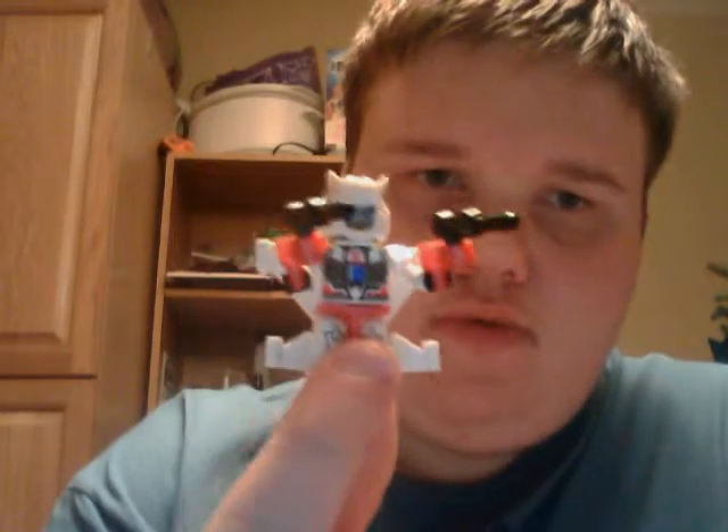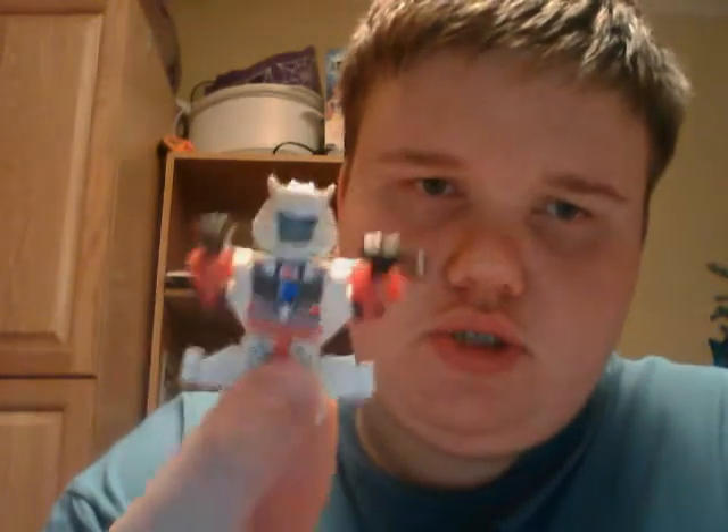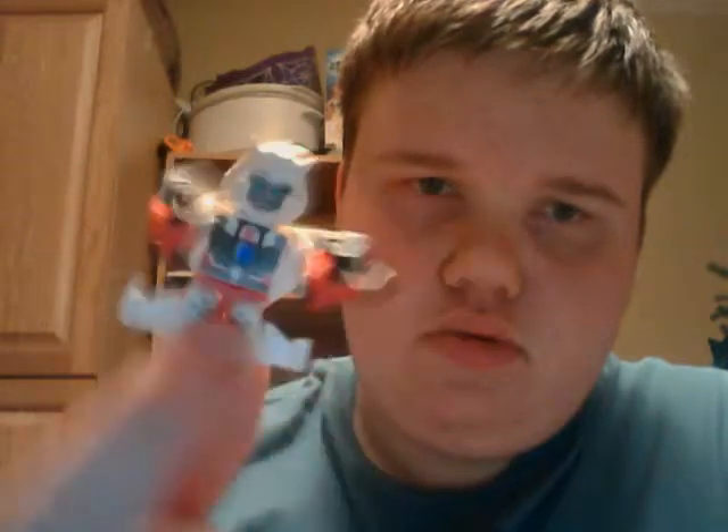That's Jet Wash there. He looks like Jetfire. I think what Hasbro did was they just tweaked the name a little bit so they could sell it again. Thank you for tuning in.